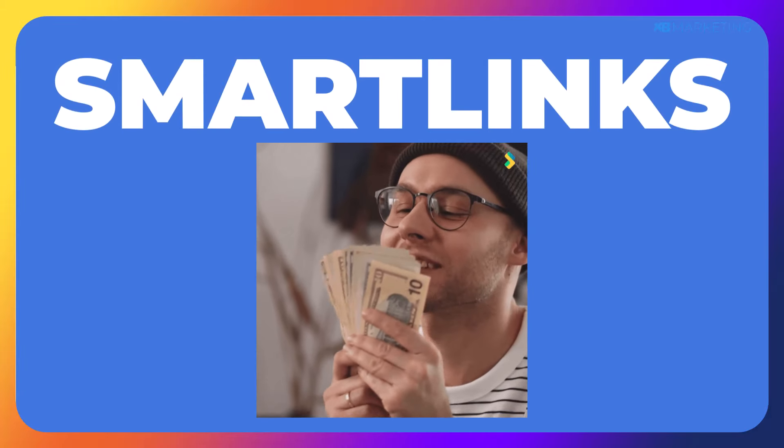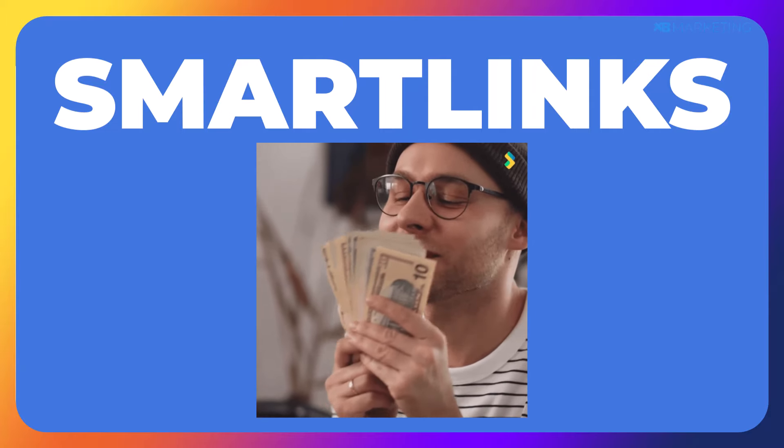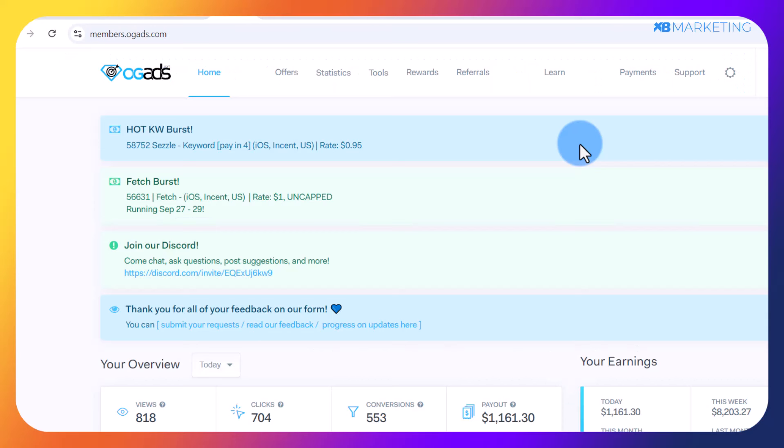In today's video I'm going to show you how to make money with smart links. For those who don't know, a smart link is a great tool that makes your life as an affiliate easier than ever. Instead of promoting several links at once, you can simply create a single smart link within a few seconds. Smart links automatically recognize where your traffic is coming from and show your users the best performing offer in their region, thereby boosting your conversion rates and making you more money. Smart links are very useful for CPA marketing.